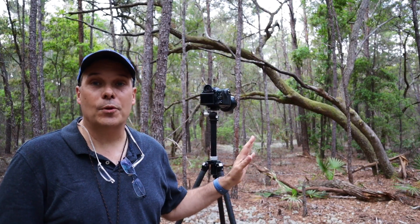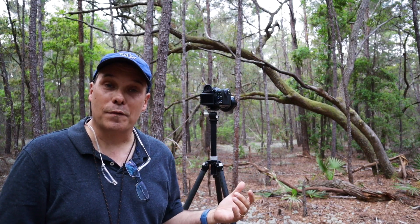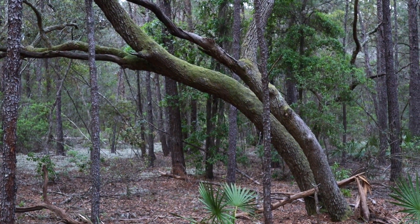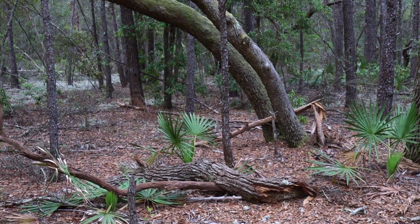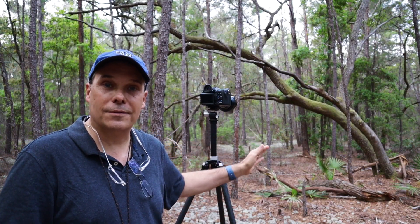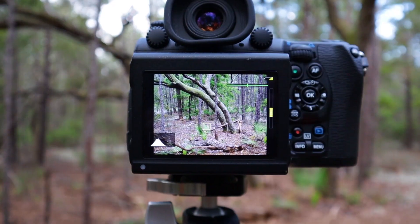I've walked past these double trunk trees many times on my normal walks through this forest but never photographed it before — I've been waiting for something a little more special. I think the nice spring foliage and the nice soft light today really help make it something special. The double trunk curving trees are the main subject, and I really like the little foreground elements with the log at the bottom and some palmettos scattered throughout, and of course the pretty green color. I'm not as crazy about the vertical trees cutting across it, but that's something that just happens a lot here in this forest and it's hard to get away from. Overall, I think it's a pretty nice image.